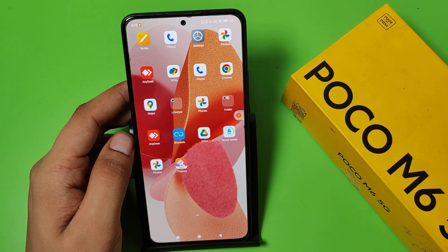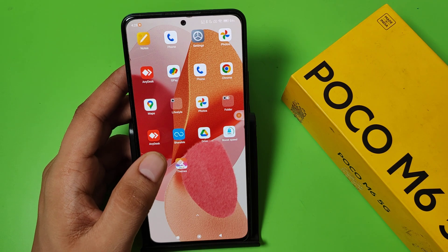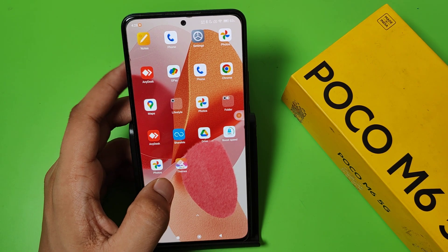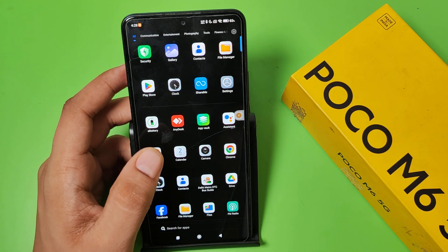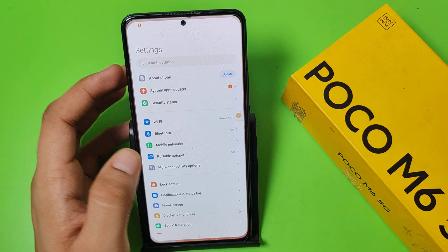Hello friends, welcome to our YouTube channel. In this video I'm going to tell you about whether your Poco smartphone has Second Space. Before watching this video, if you have not subscribed to our YouTube channel, then subscribe to it and like our video. So let's start.